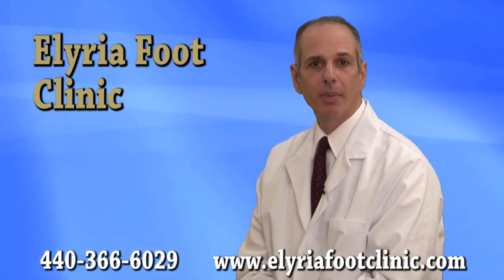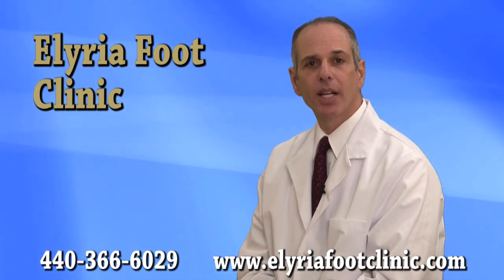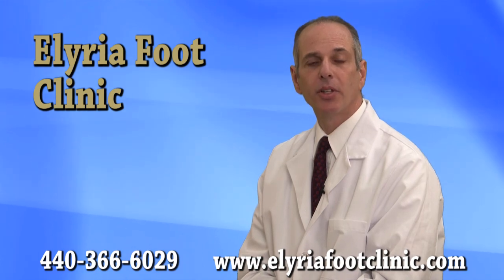So if you're experiencing painful hammer toes or corns, schedule an appointment today so that we can eliminate your pain.